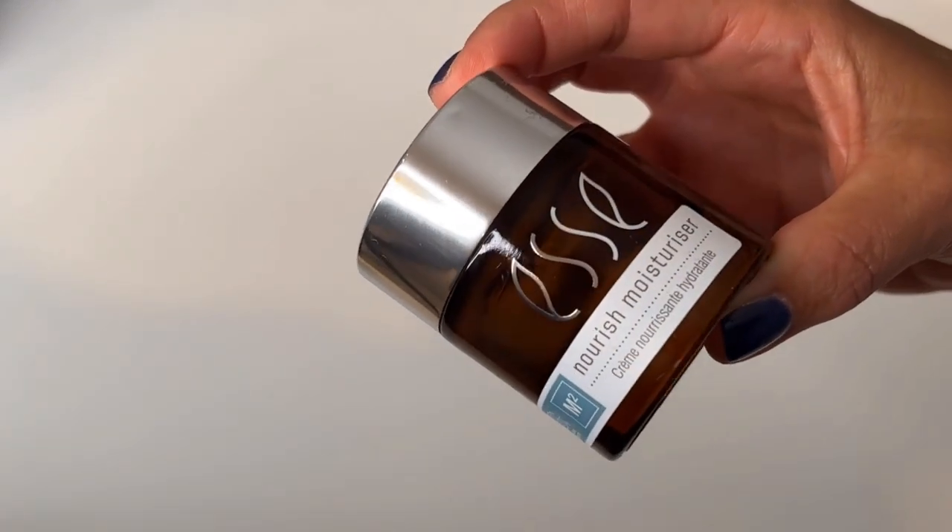The last moisturizer from S is the Nourish moisturizer — and I actually have three empties here. I've enjoyed it. They're just soothing, beautiful products that layer well with all the other S products. Go check out my previous video on S to hear all about it.